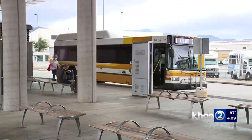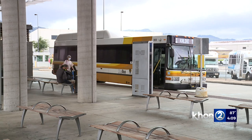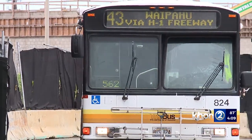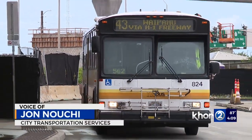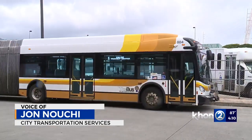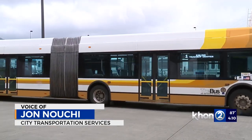In addition to that, we also added 37 peak hour expresses so that you can get from pretty much any part of the island. They converge upon downtown, and in downtown is where you can transfer to the U1 Campus Connector Express, and it'll take you as fast as the bus can travel.